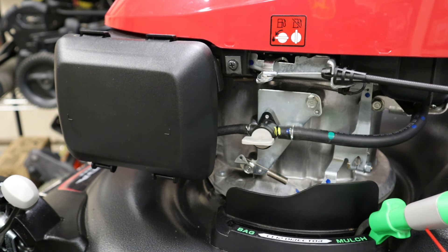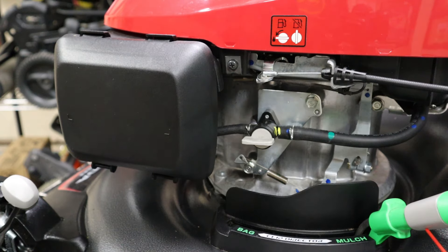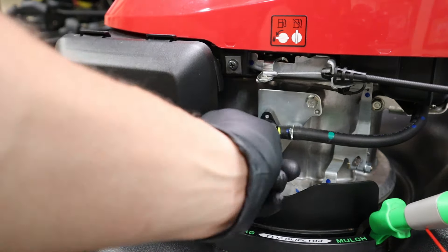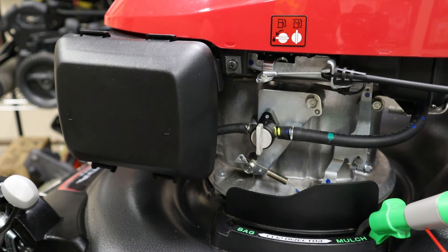First step: let the engine cool down and make sure it's not hot to the touch. Second, we're going to take the spark plug out because the last thing we want is this thing accidentally firing off on us. Third step: go ahead and shut off that fuel, go into the carburetor, then we're going to remove the air filter.